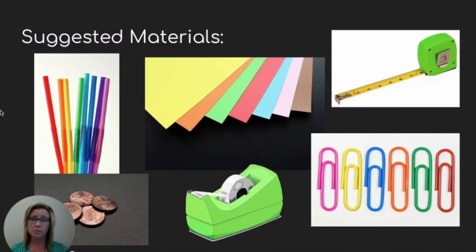Some suggested materials could be straws, construction paper, paper clips, pennies, or tape. I also have a measuring tape — not to build with or use as part of your javelin, but of course you need something like this to help you measure.